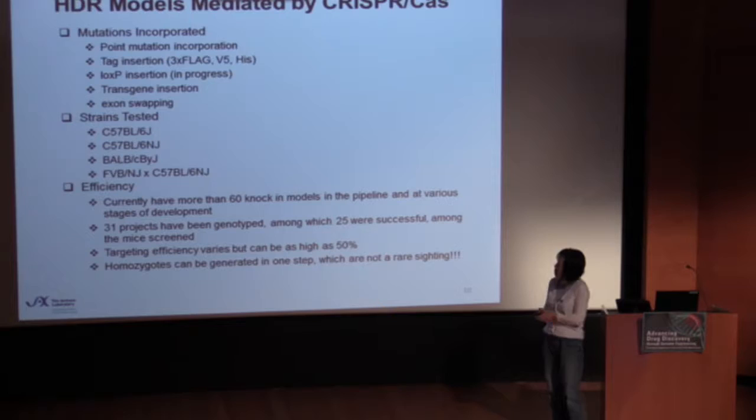For knock-in models, we have experience using CRISPR to perform a whole range of genetic modifications to the genome. The only thing we have not done is a larger-scale genetic swapping. For example, if you're interested in replacing a mouse gene with a human ortholog — replacing the actual intron-exon structure of the mouse gene with the human ortholog — sometimes the average size of the gene could be 10 kb or 20 kb. We have several such projects in our pipeline and we are almost there.